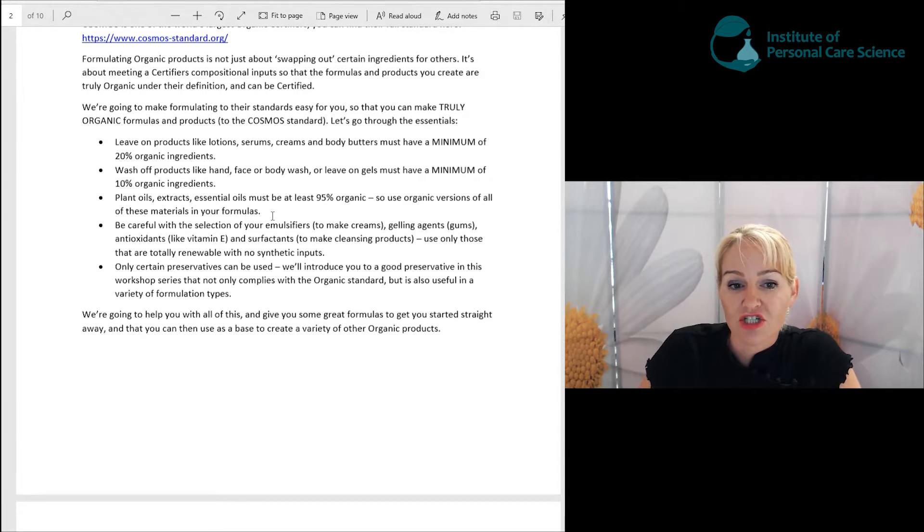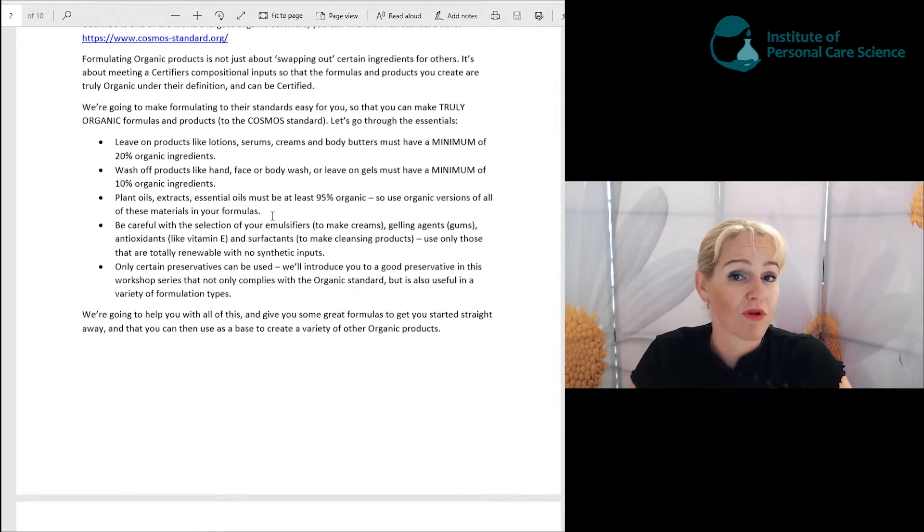Plant oils, extracts and essential oils that you want to include in organic formulas must be at least 95% organic. A big tip to make formulating organic easier is to only use organic sources of these materials. Only ever use organic plant oils, extracts and essential oils, and you'll find that this part of complying with the rules is very easy to achieve.